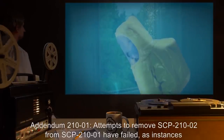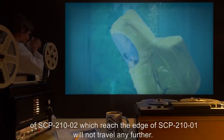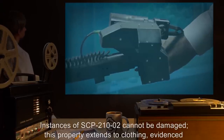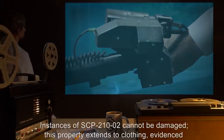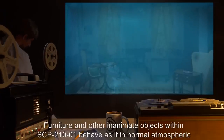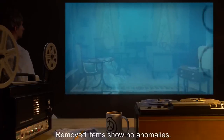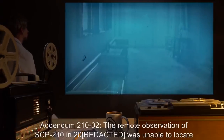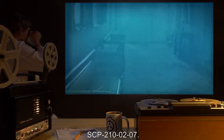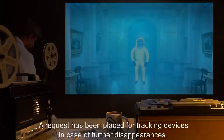Addendum 210-1: Attempts to remove SCP-210-2 from SCP-210-1 have failed, as instances of SCP-210-2 which reach the edge of SCP-210-1 will not travel any further. Instances of SCP-210-2 cannot be damaged; this property extends to clothing, as evidenced by remote attempts to harvest sample material. Furniture and other inanimate objects within SCP-210-1 behave as if in normal atmospheric conditions and may be removed from the residence; removed items show no anomalies. Addendum 210-2: Remote observation in 2000 was unable to locate SCP-210-2-7. A request has been placed for tracking devices in case of further disappearances. — Researcher B.